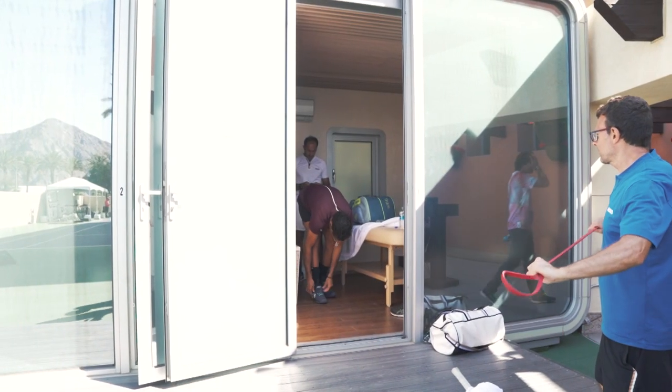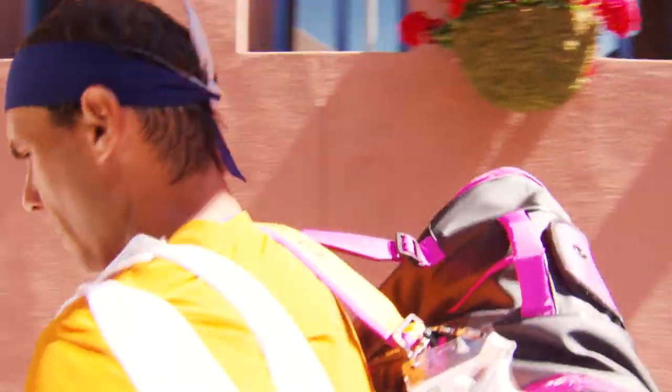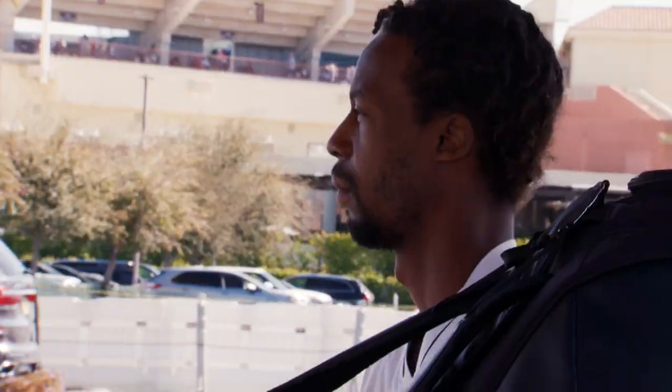Once they call out your name, people like Kenny himself walk you to the golf cart — a very unique thing that we do here in Indian Wells. This is where the excitement level starts, the butterflies start kicking in. It almost feels like I'm getting ready for a match right now.